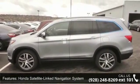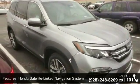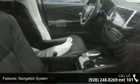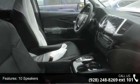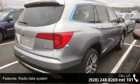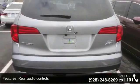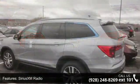Some of the top features included with this vehicle are Honda Satellite Link Navigation System, Navigation System, 10 Speakers, Radio Data System, Rear Audio Controls, Series XM Radio, Air Conditioning, Automatic Temperature Control, Rear Air Conditioning and Rear Window Defroster. Low mileage is an important factor in your purchase and this vehicle delivers